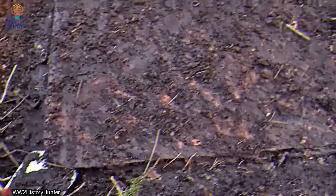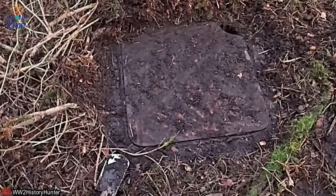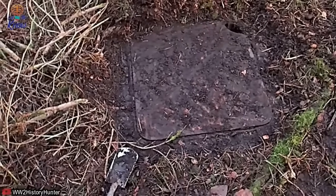What appeared to be a hatch led to an underground structure — a hidden bunker, maybe. Indeed, the European countryside hides a warren of German-built underground structures, particularly on the so-called Atlantic Wall in coastal areas. What would the relic hunter find here?